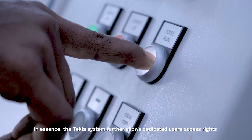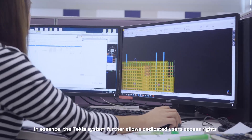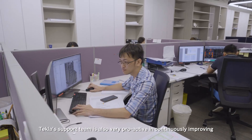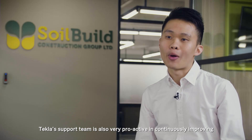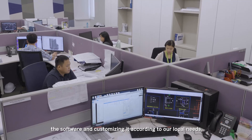In essence, the Tekla system further allows dedicated user access rights and a tracking system for accountability purposes. The Tekla support team is also very proactive in continuously improving the software and customizing it according to our local needs.